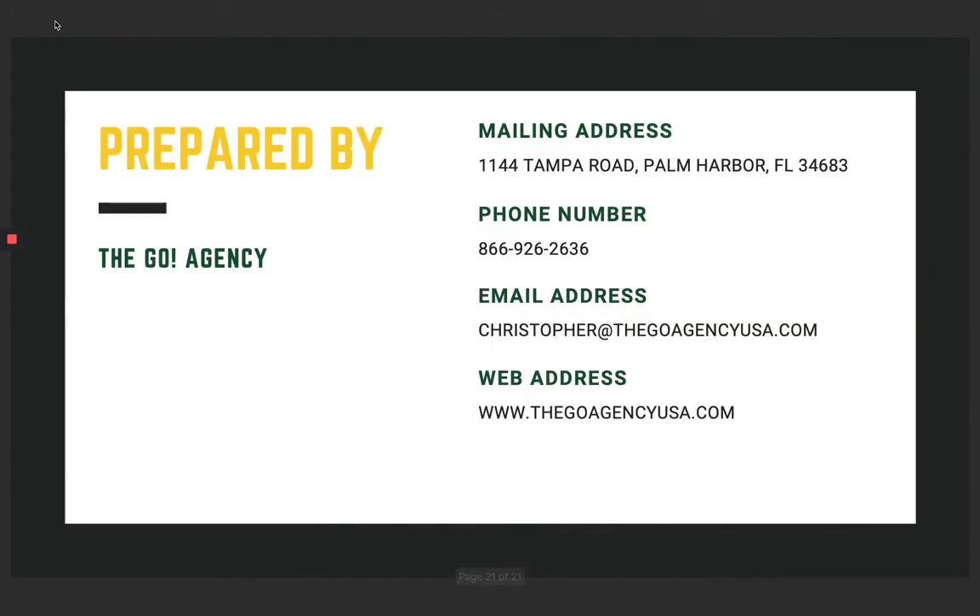If you're interested in getting started today, here is all the information you need to get in touch with us. I've put my personal business email address up there — I want you to contact me. I'm really excited about this — I've just seen it work for almost 90% of our clients. We've given them trials and they've gone for it. Give us a call today or email me directly if you're ready to get started, and I really look forward to hearing from you very soon.